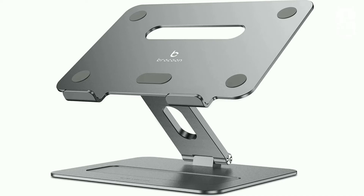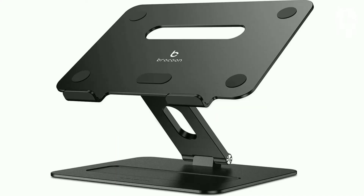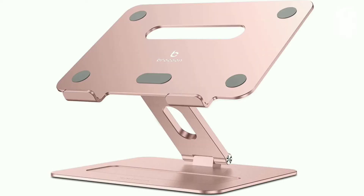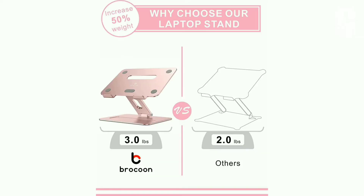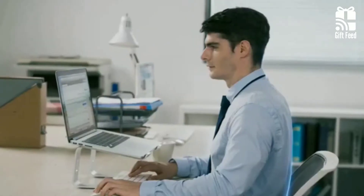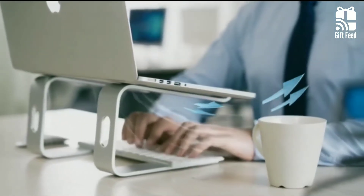There are rubber feet on all four sides, preventing movement or sliding off of the stand. It comes in dark black, rose gold, or silver, which means it will pair quite well with Apple's MacBook, especially if you order a matching stand. All in all, the Brookkun Laptop Stand is the perfect solution for staying comfortable and productive while working on your laptop.